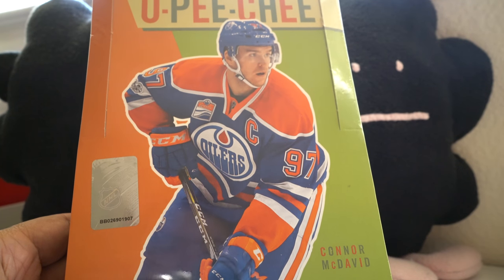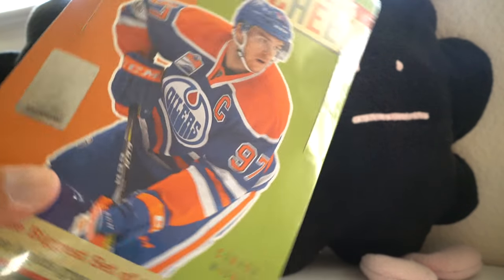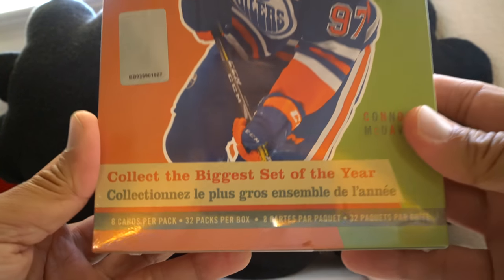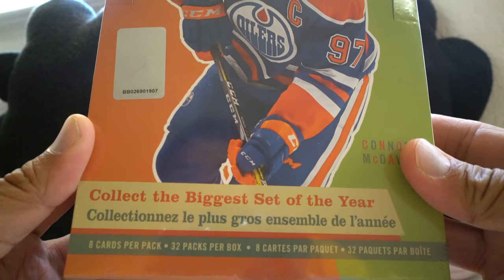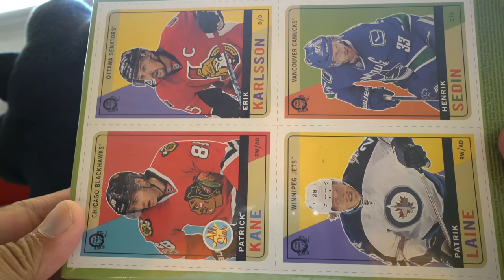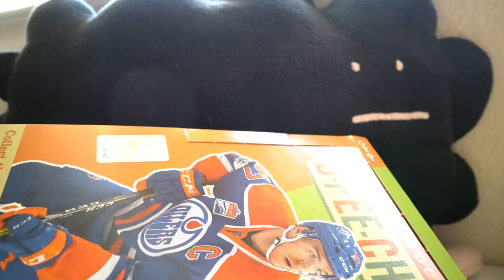Hey, what's up guys, Black Sheep here. 2017-18 O-Pee-Chee hockey was released today. It says it is the biggest set of the year, and we're getting eight cards per pack, 32 packs per box. Connor McDavid is on the front and you have these card cutouts on the back, as O-Pee-Chee likes to do even on their blasters. Let's go ahead and open up this hobby box of O-Pee-Chee and see what we get this year in 16-17 O-Pee-Chee hockey.